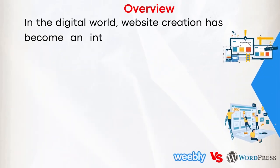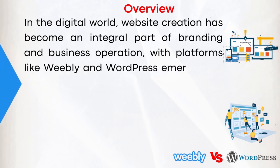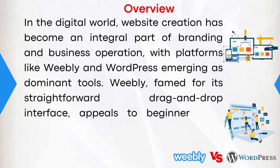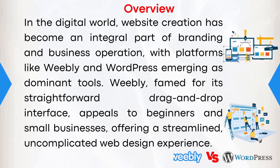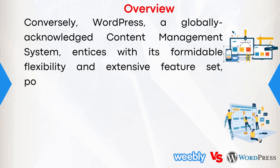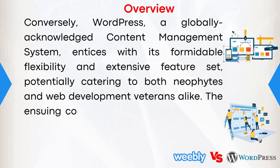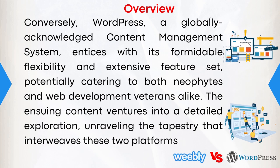Let's get started with an overview. In the digital world, website creation has become an integral part of branding and business operation, with platforms like Weebly and WordPress emerging as dominant tools. Weebly, famed for its straightforward drag-and-drop interface, appeals to beginners and small businesses, offering a streamlined, uncomplicated web design experience. Conversely, WordPress, a globally acknowledged content management system, entices with its formidable flexibility and extensive feature set, potentially catering to both neophytes and web development veterans alike.